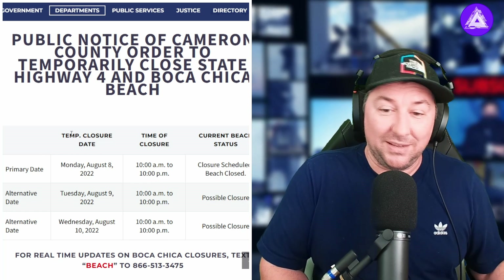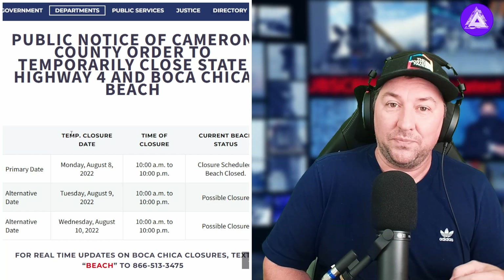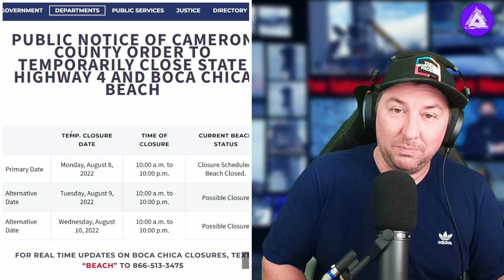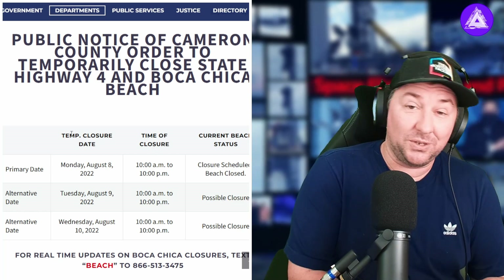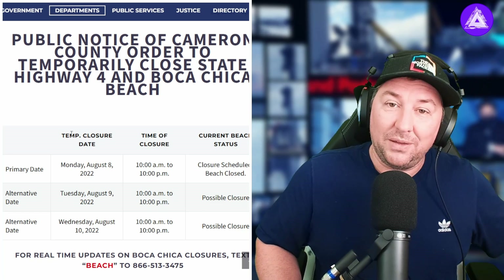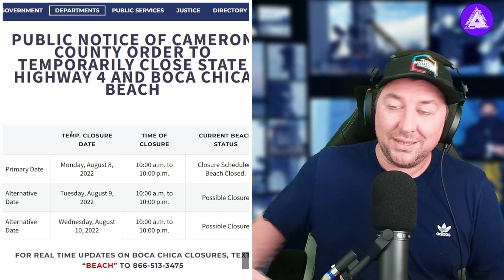Let me know in the comments — I want to talk to you about this. I think it might be late September, early October. Ship 24 still needs some more testing to be done. The booster still needs to test all the Raptors, and if anything goes wrong with those Raptors, they have to rebuild everything. They may even have to bring up Booster 8, and then they're going to have to go through the whole test cycle again.